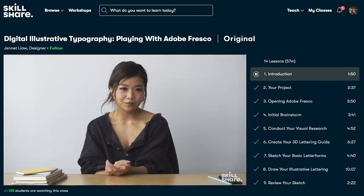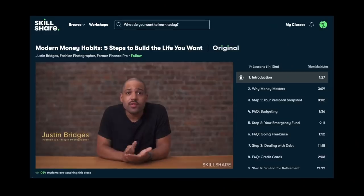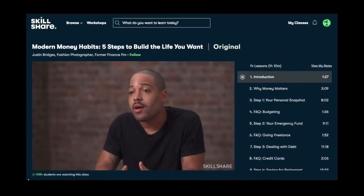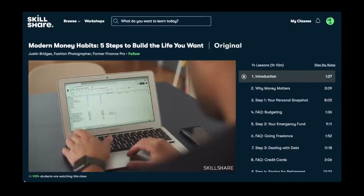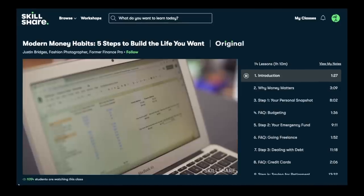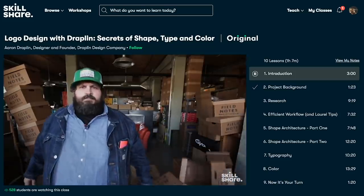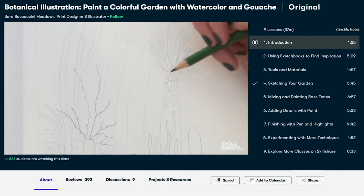They have classes for all skill levels on everything from photography and creative writing to video production and marketing, and most classes are under 60 minutes so you can learn new skills pretty quickly. Right now we're interested in a class by Justin Bridges about modern money habits, because the start of a new year is a great time to look at finances and make a plan. Click the link in the description to get two free months of premium membership. After the trial, the annual subscription is less than ten dollars a month — a really affordable way to keep learning new skills all year round. Thanks so much for watching, don't forget to subscribe and we'll see you in the next video.